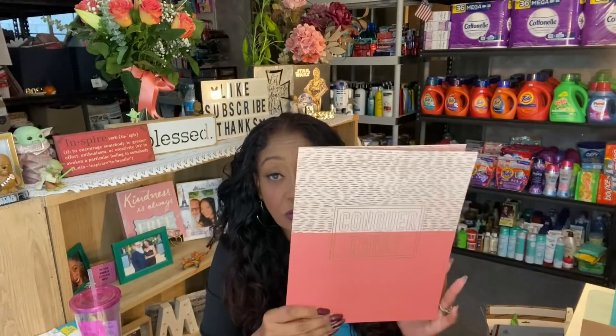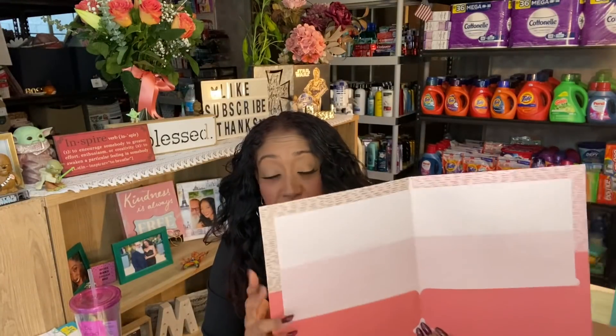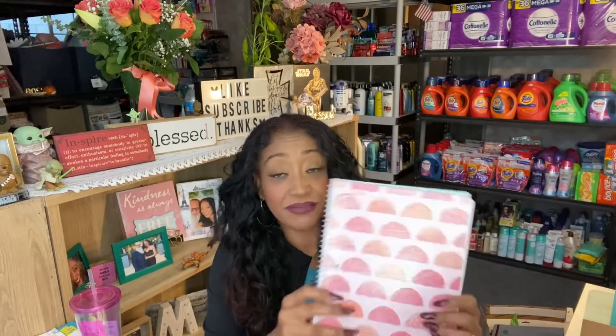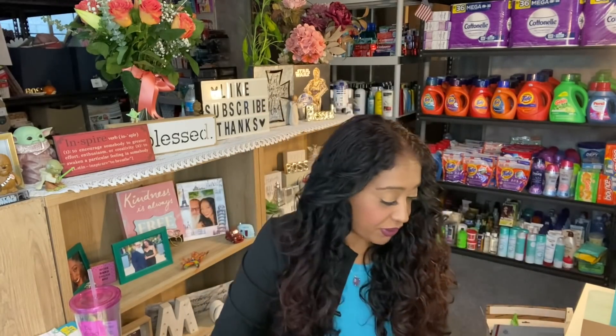I always include some type of folder because I often forget to clip my coupons — I put them in the folder and clip them when I have time. This one says 'Conquer Today,' from CVS, with rose gold detailing. I also always include a notebook. This is a blank Mead notebook with 80 lined sheets — it's glittered with gold detailing, super pretty, and will go perfectly with your coupon book. My last item is this adorable queen pen with glitter — just something fun to have in your coupon book.